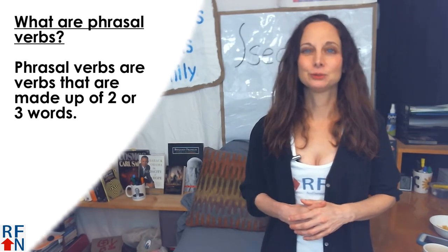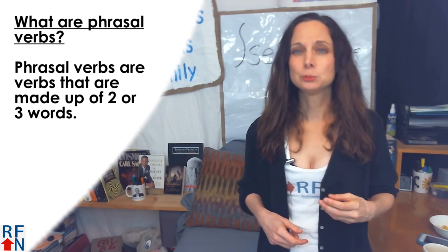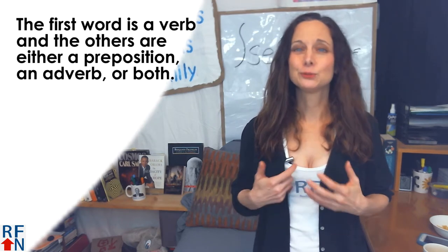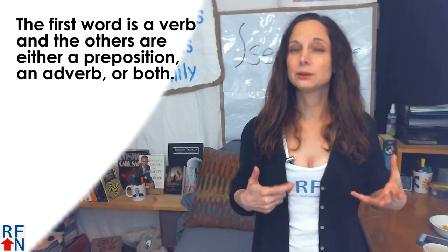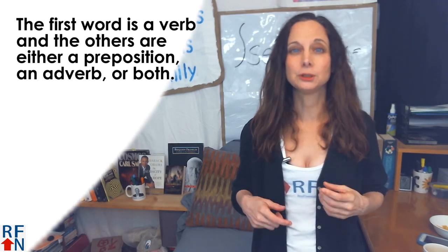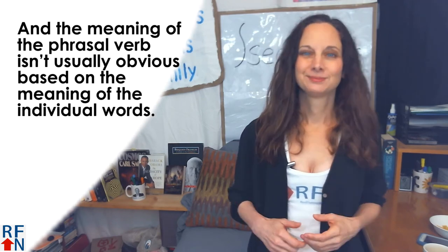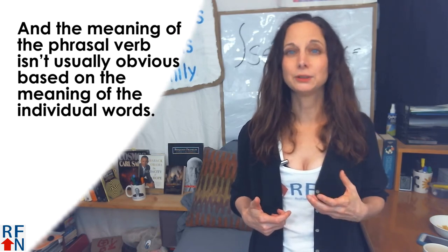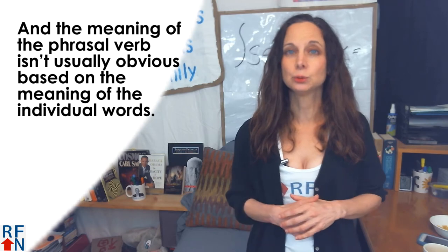What are phrasal verbs? Phrasal verbs are verbs that are made up of two or three words. The first word is a verb, and the others are either a preposition, an adverb, or both. And the meaning of the phrasal verb isn't usually obvious based on the meanings of the individual words.